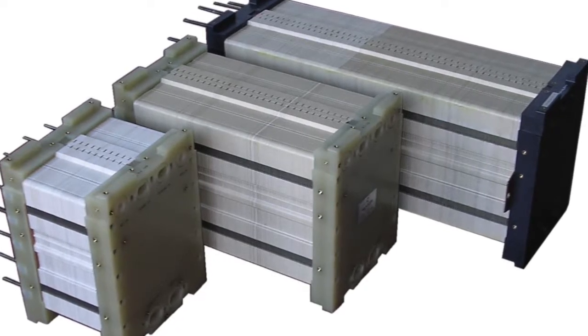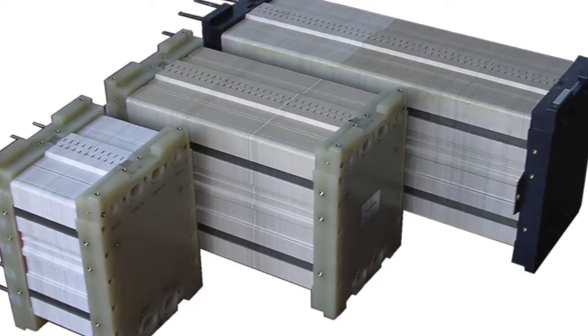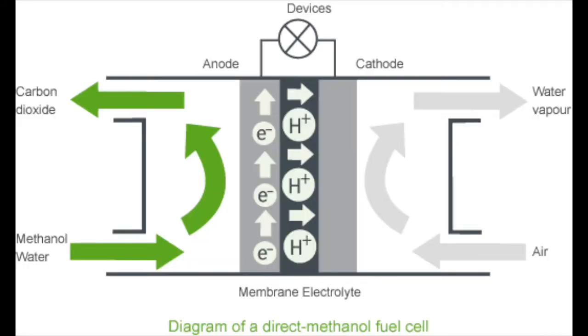One fuel cell creates about 0.7 volts. Therefore, many of the fuel cell plates are put together into a stack, which allows for a higher output of electricity. The electricity produced runs an electric motor that hooks up to a drivetrain, enabling the car to move.